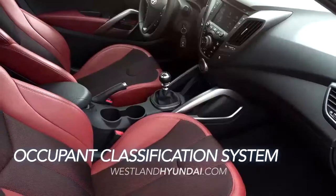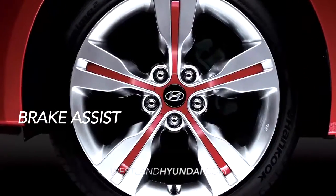The NHTSA 5-Star Safety-Rated Veloster is loaded with safety features, like six airbags, a front-occupant classification system, and brake assist.